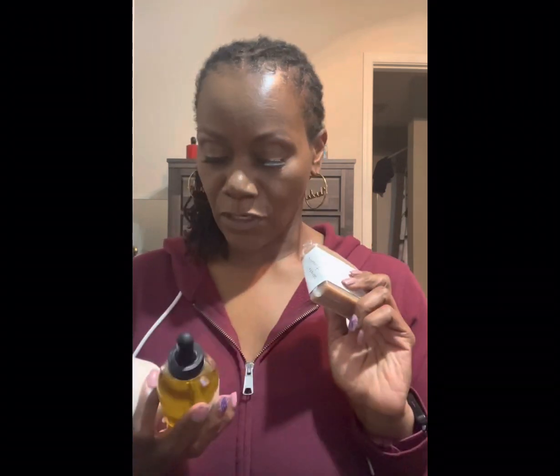They also have a soap. And this one in particular is oatmeal and turmeric. I haven't tried it, but I am looking forward to trying this, giving it a go.